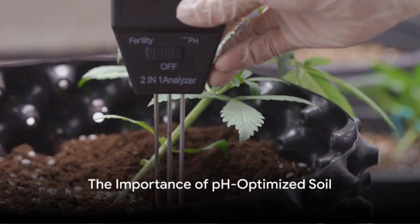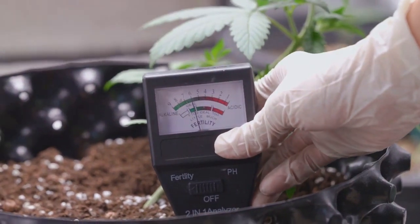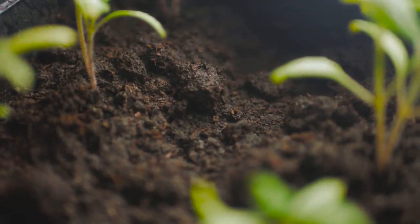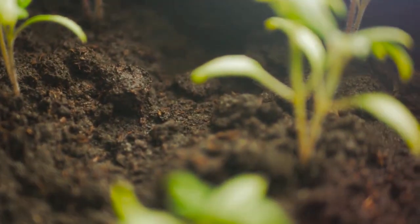Ever wondered why your plants aren't thriving as much as they should? Could the pH level of your soil be the culprit? Soil pH is a critical factor in plant growth, influencing the availability of essential nutrients.